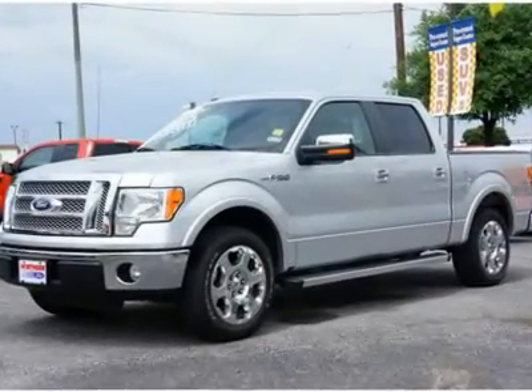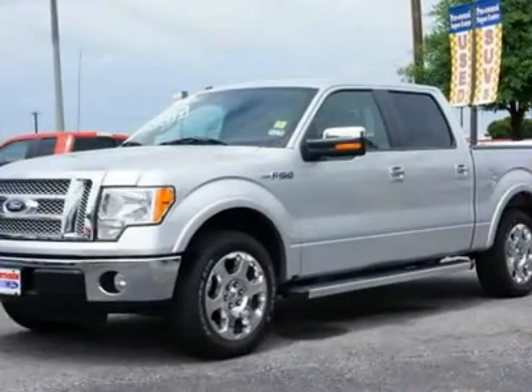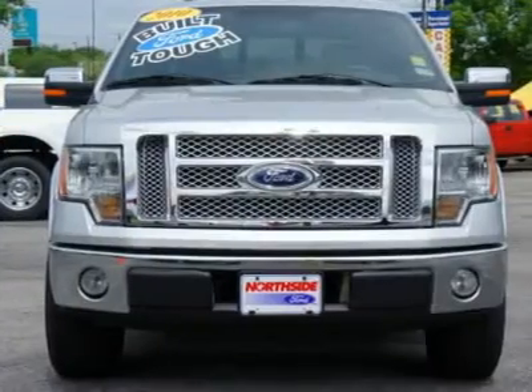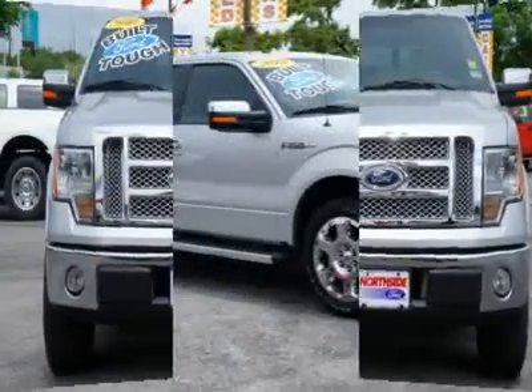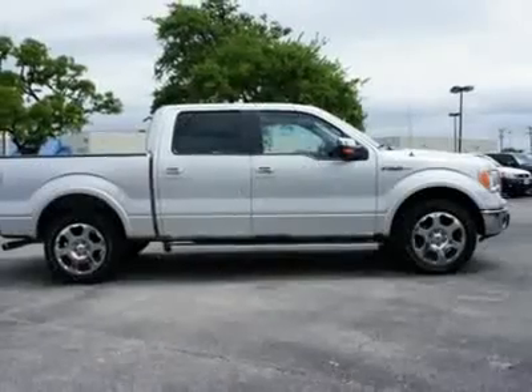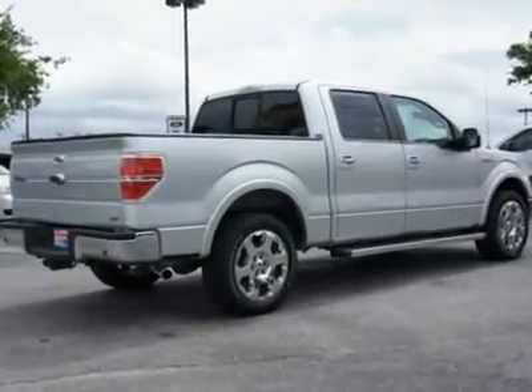Don't miss the certified 2010 Ford F-150. Equipped with automatic transmission and features an angled silver exterior. With 20,519 miles, you'll want to take this car home. Make a great choice today — contact us and see this car first hand.